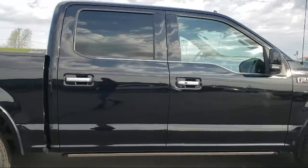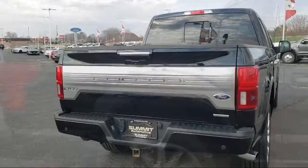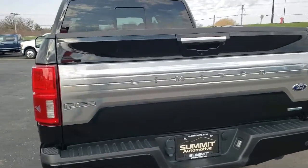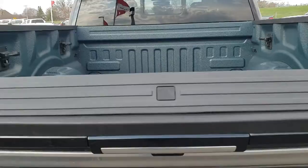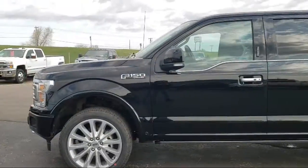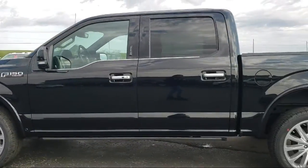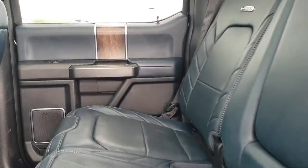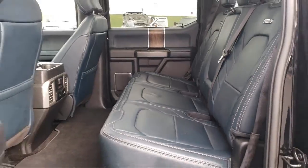It comes equipped with exterior parking camera with dynamic hitch assist, fully automatic headlights, tire pressure monitoring system, air conditioning, traction control, anti-lock braking, electronic stability control, overhead airbag, telescoping steering wheel, speed sensing steering, and has less than 40,000 miles on the odometer.